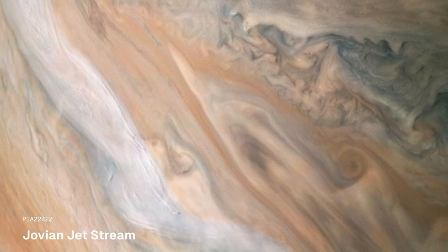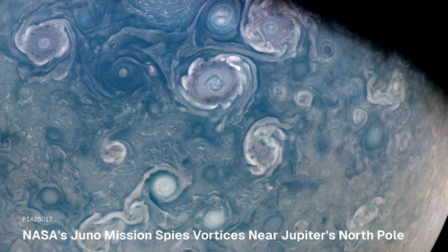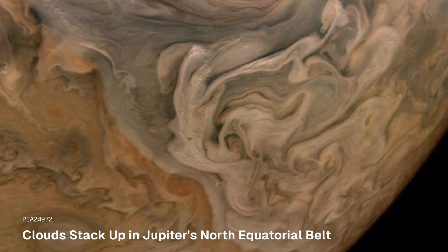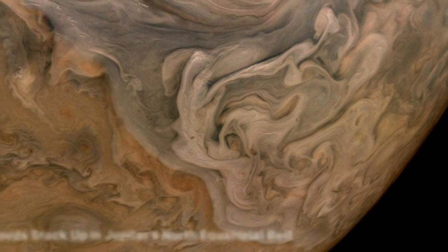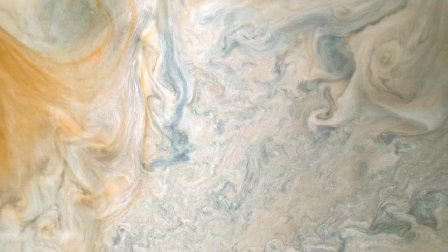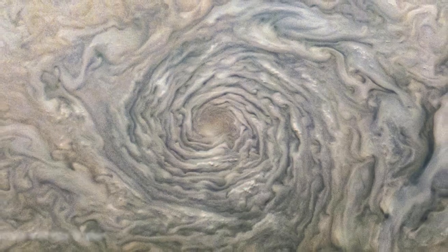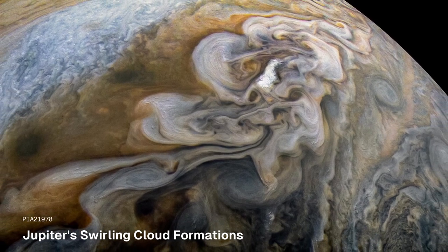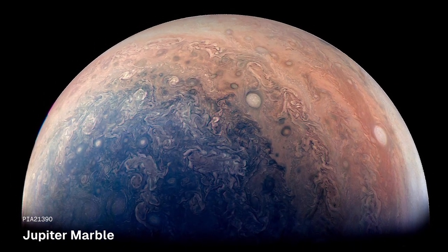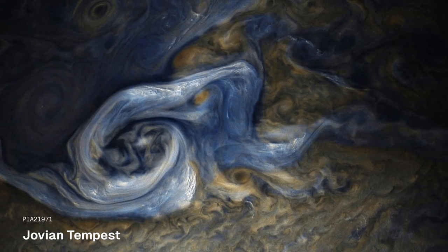Jupiter's atmosphere is mostly hydrogen and helium. The rings of Jupiter, discovered in 1979 by NASA's Voyager 1 spacecraft, were a surprise. Composed of small, dark particles, they are difficult to see except when backlit by the Sun.